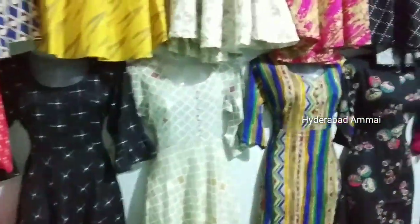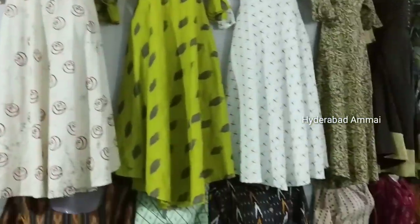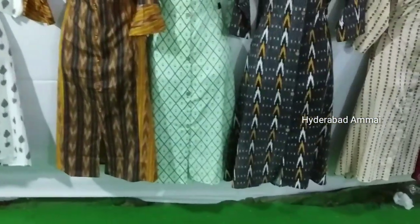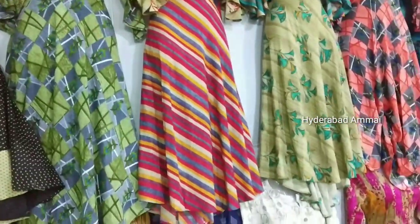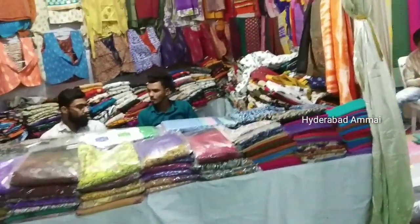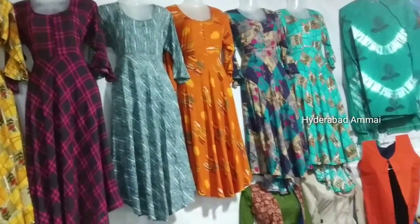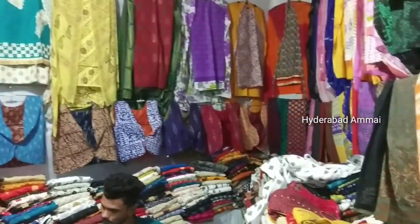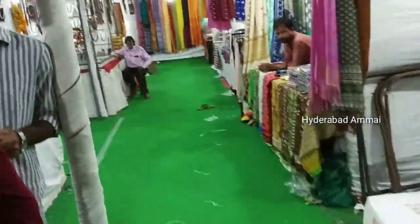I will get the price starting at 400 rupees. Prices range from 400, 600, and 800. We have a jacket here for 350 rupees, and here we have a bed sheet for 300 rupees.